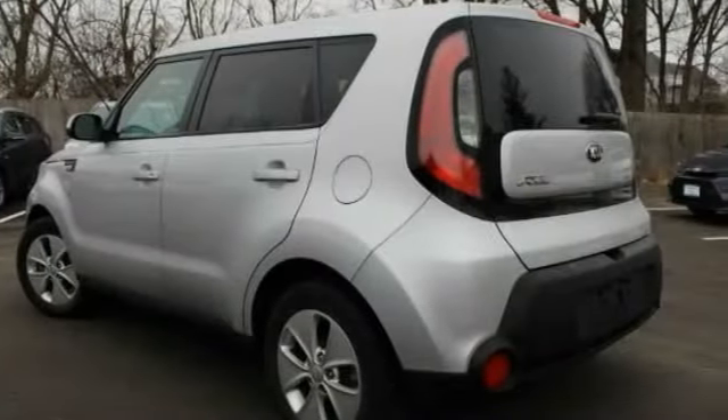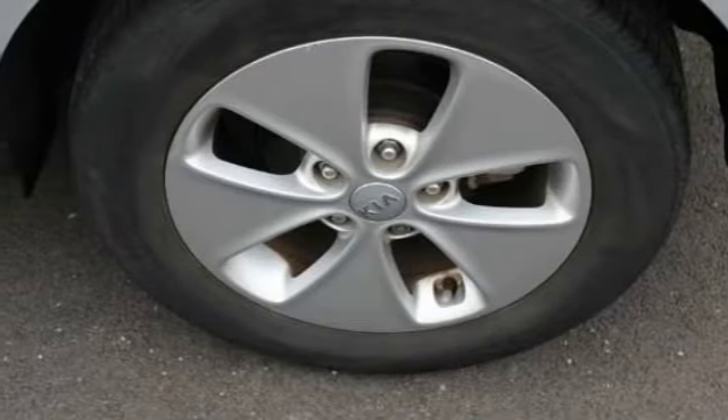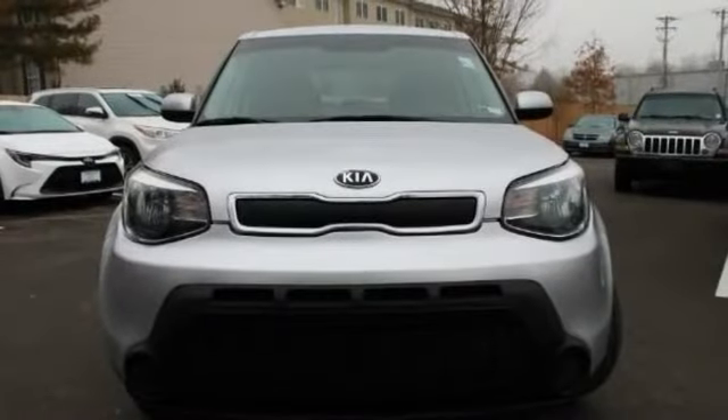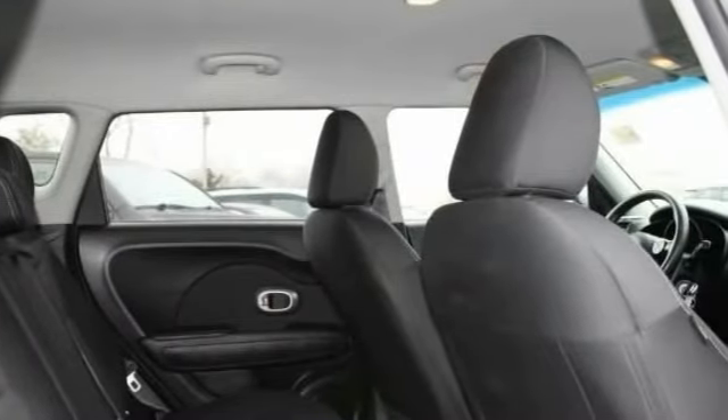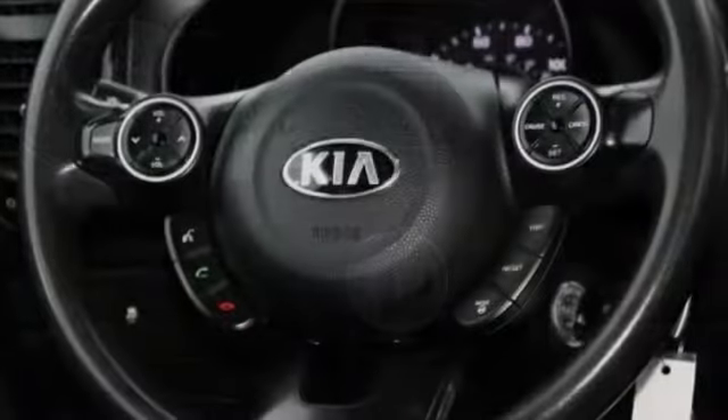This vehicle has less than 25,000 miles. Here are some of this vehicle's great options: heated mirrors, aluminum wheels, brake assist, traction control, stability control, privacy glass, driver illuminated vanity mirror, FWD, four-wheel disc brakes, and tire pressure monitor.